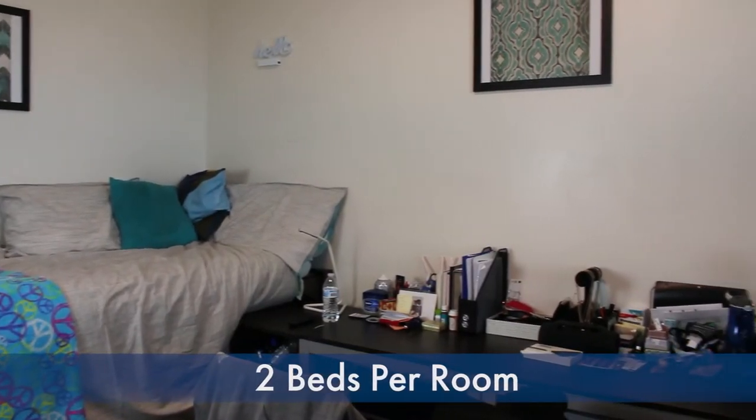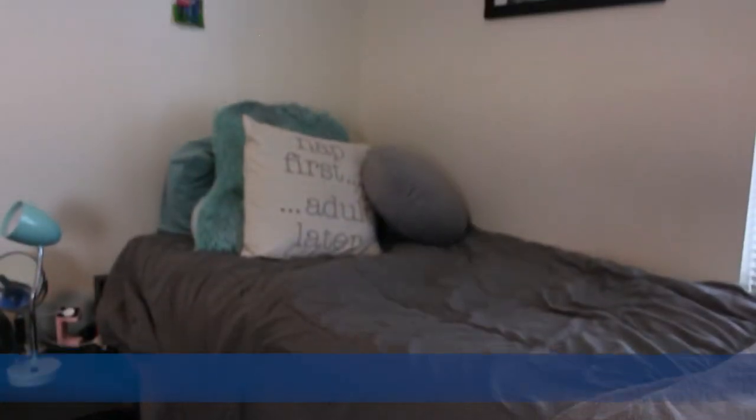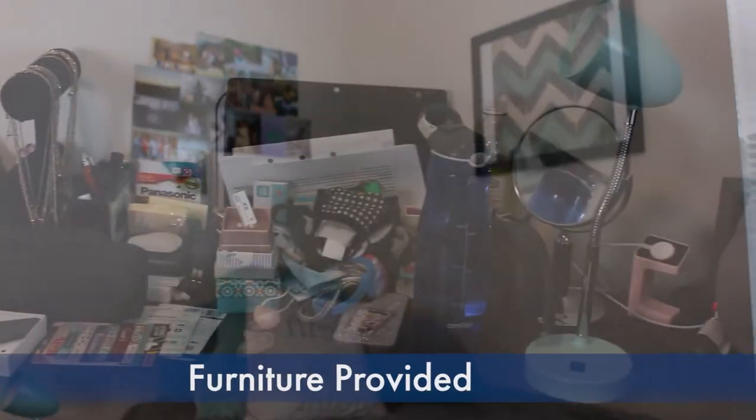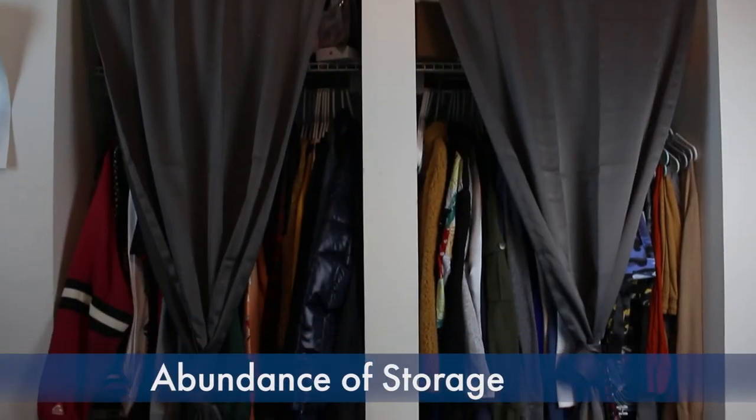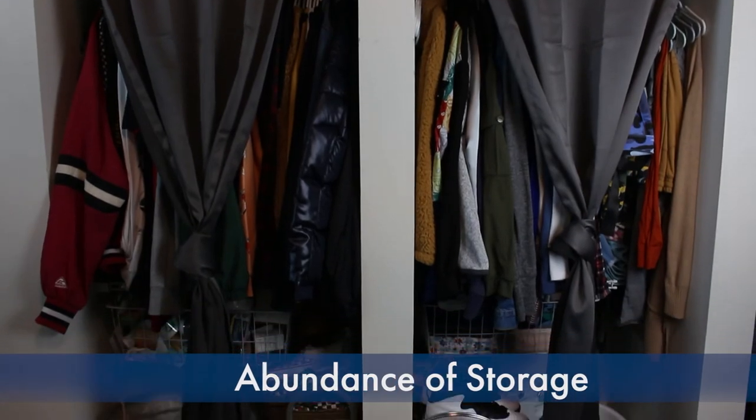These bedrooms are for two people, meaning there's two beds, and the furniture we provide is a desk, dresser, and some shelves that roll. We also have beds that will lock to give you some more floor space, along with a nice little closet area for you to hang some of your clothes, and you can also get a shoe rack for the back of your door as well.